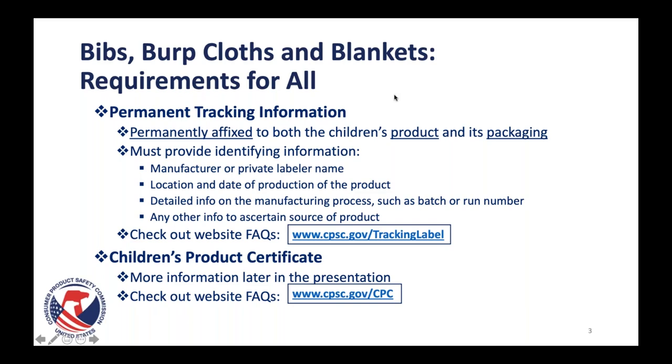All children's products also require a children's product certificate. If you are making bibs or burp cloths, those are children's products and definitely require a children's product certificate. If you're making blankets for kids intended for children 12 and under, they also require a children's product certificate — also called a CPC. There are seven pieces of information that go into it, and we do have helpful FAQs available on our children's product certificate page.